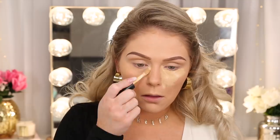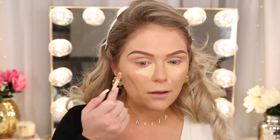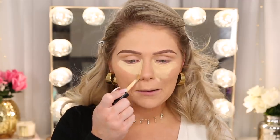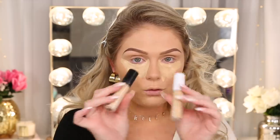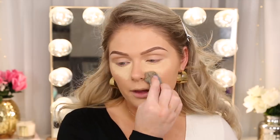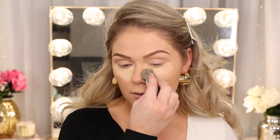I put the regular matte one on the other side to compare — and yes, the original is definitely lighter. It's good to know the shades don't match exactly across formulas, so maybe go a shade lighter in the hydrating formula. I'm blending the hydrating side out first — oh yeah, this definitely has some luminosity to it. We are glowing!